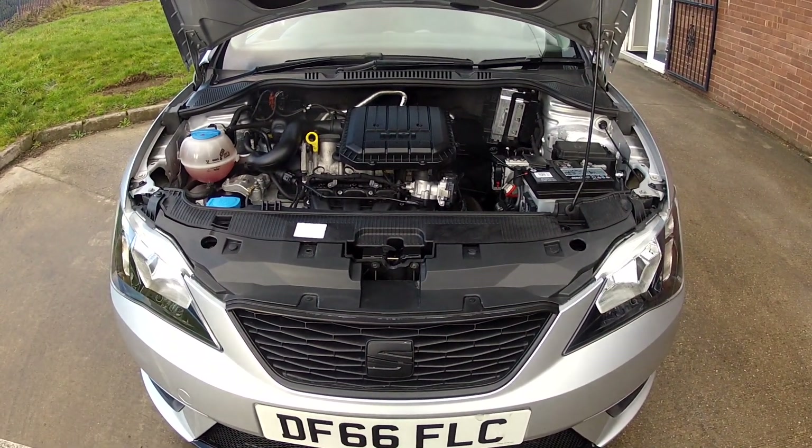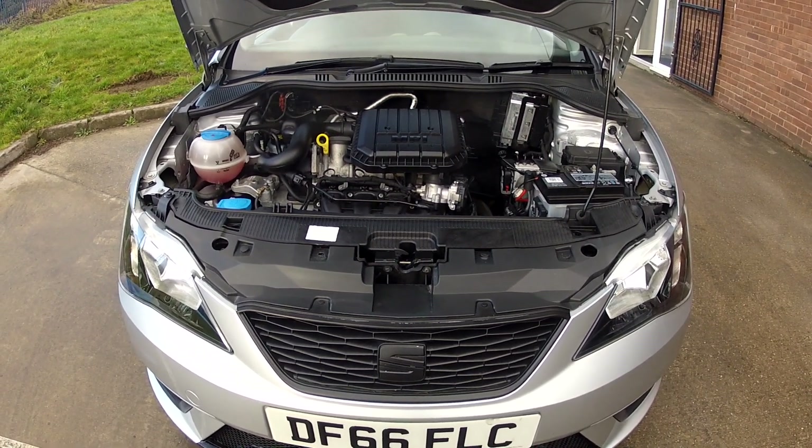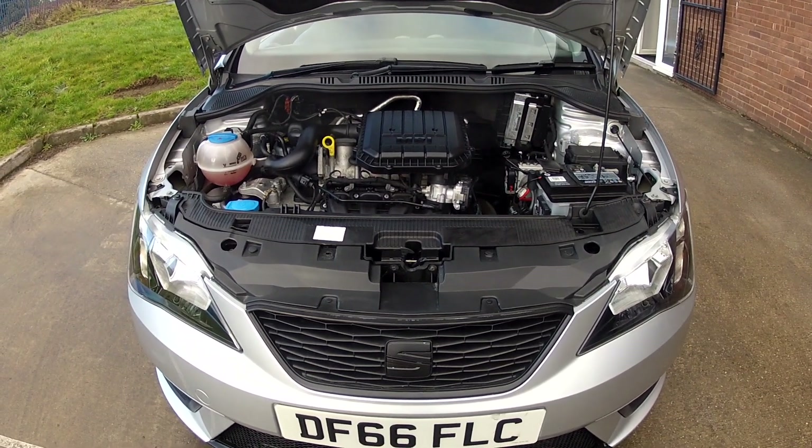To get full details of this car, including mileage and price, click on the link in the description below. And if you haven't done so already, consider subscribing to our YouTube channel — that way you can keep up to speed with all the latest stock we've got coming in.